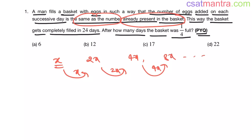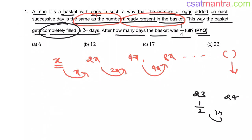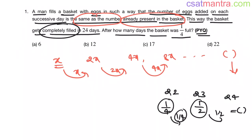On the 24th day, the basket was completely full. That means on the 23rd day, the basket was half filled. If it is half filled, you will be adding half to that — half plus half — completely filled. Now, on the 22nd day it was one-fourth full. You add one-fourth to that: one-fourth plus one-fourth equals half.